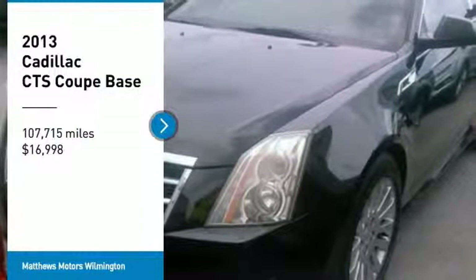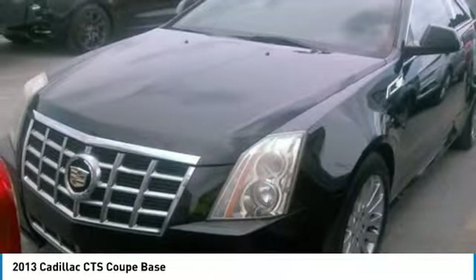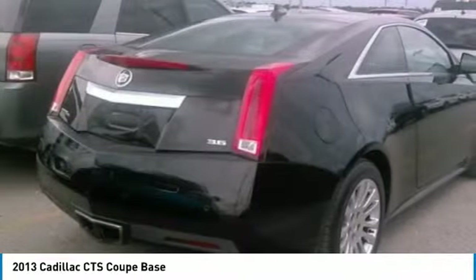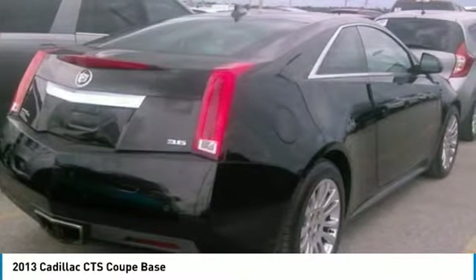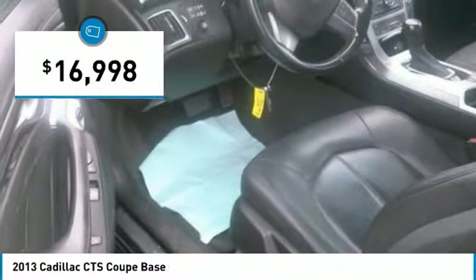Come test drive the 2013 CTS. The CTS is a well-sorted blend of all-American style and European-inspired tuning with a cutting-edge design. The luxury CTS blends elegant styling, performance, and exceptional fuel economy, and is priced below $20,000.